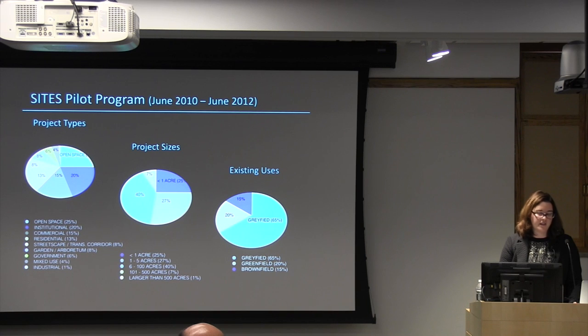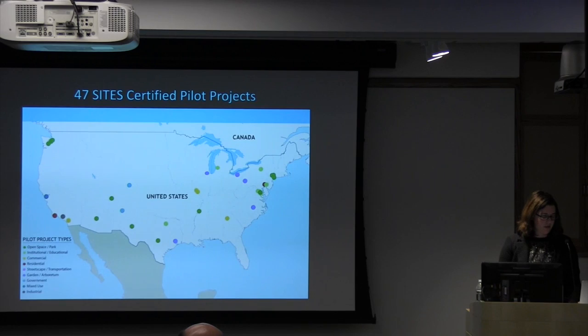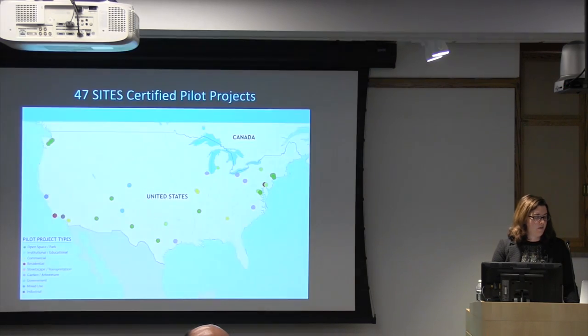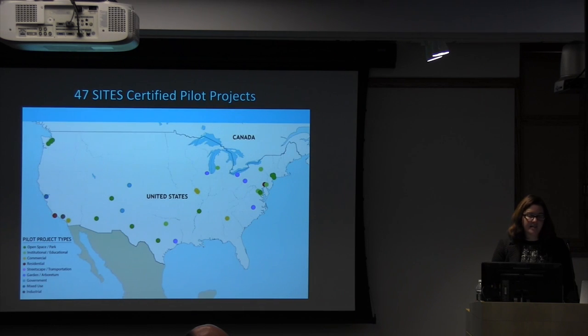There was also a mix of existing uses: Grayfield is a previously developed site but not completely toxic; Greenfield is something not really affected by development, like a natural area or park; and Brownfields are seriously toxic sites that need remediation to become regenerative again. 47 sites to date were certified through the pilot projects, which is now closed. Originally close to 200 sites applied to be pilot projects, so these were the ones across the country that actually finished and achieved certification.